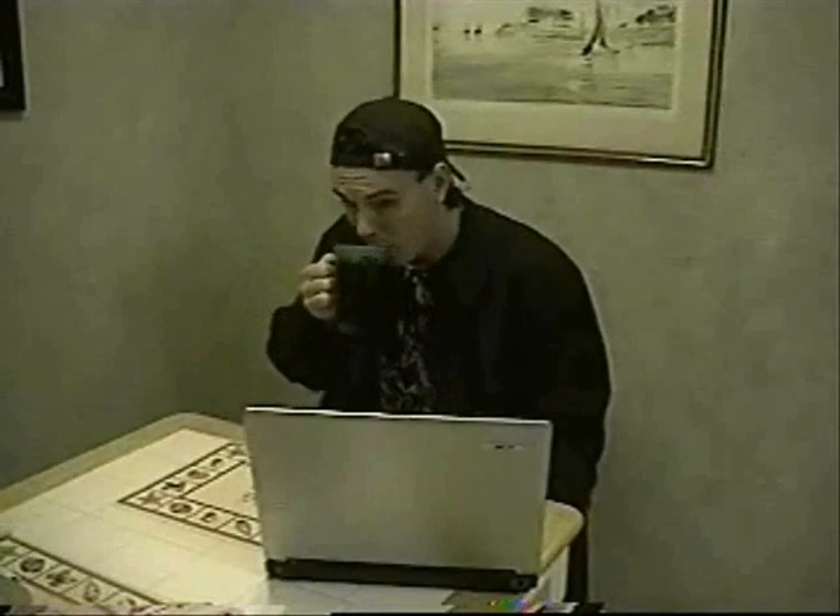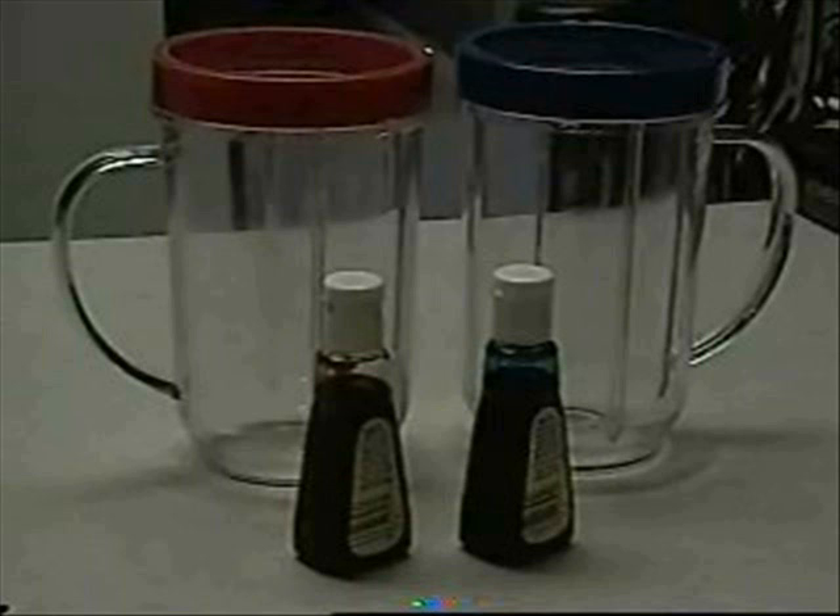That is an excellent question — you definitely want to try this. You will need two containers and some food coloring. Get yourself two glasses — no, not magic, cheap editing. Take this glass and fill it with really cold water, then take this glass and fill it with really hot water.